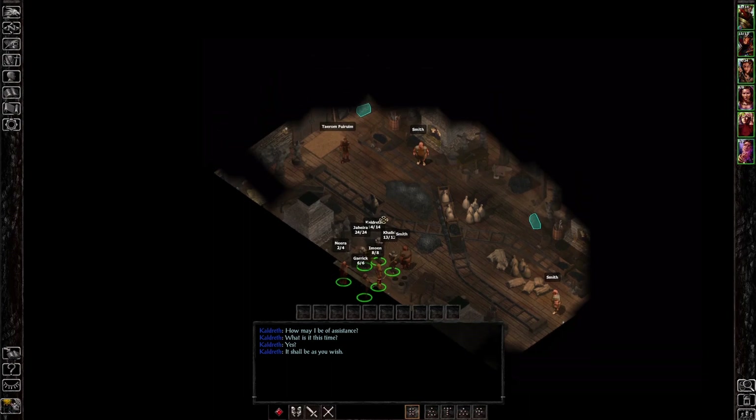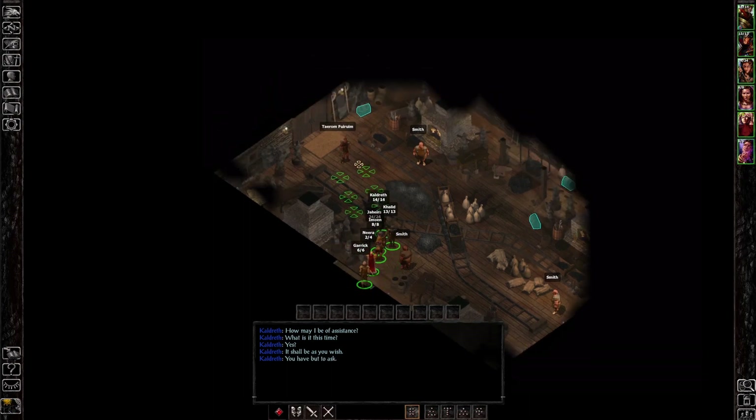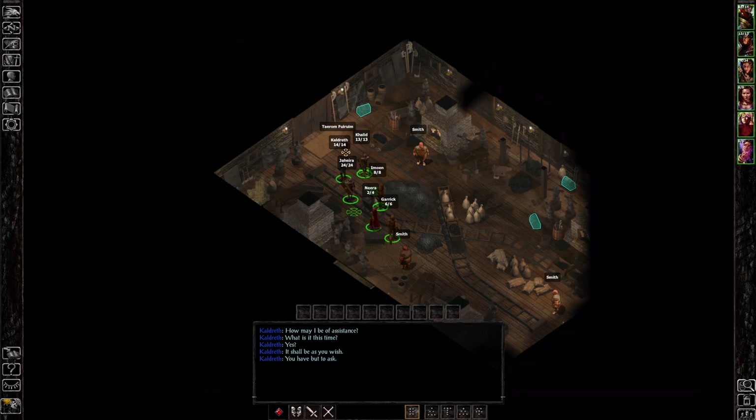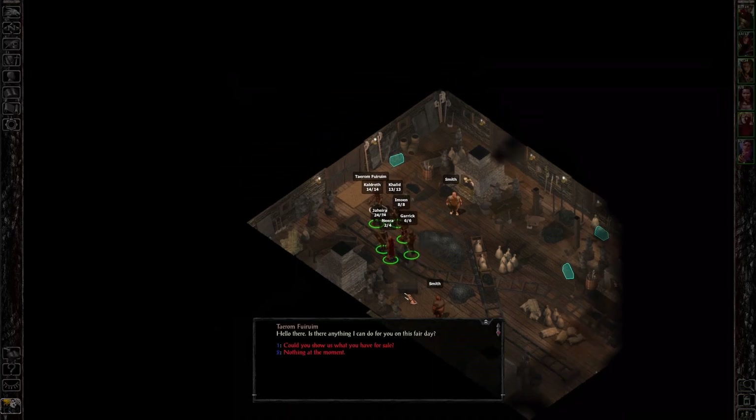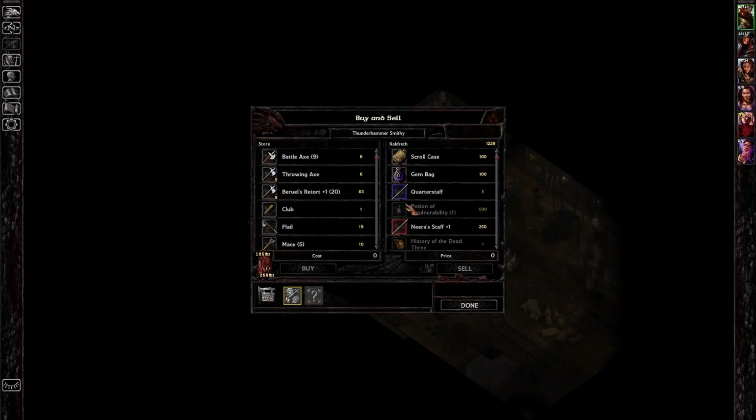I don't know how long these friends are going to be with us necessarily, because we've got other people in mind. But we're heading in here into the smithy — the Thunderhammer Smithy with Terram here. Hello there. Is there anything I can do for you on this fair day? Could you show us what you have for sale? Now, Neera's staff — 250 gold. Neera, you don't need that. We'll just sell it.